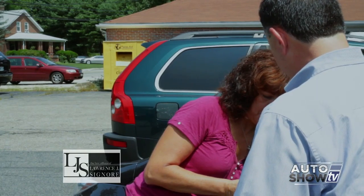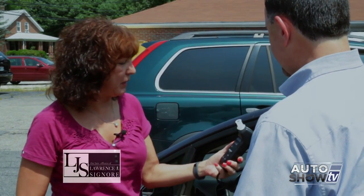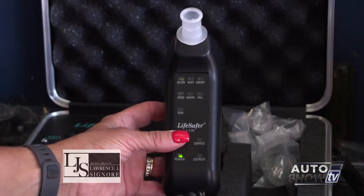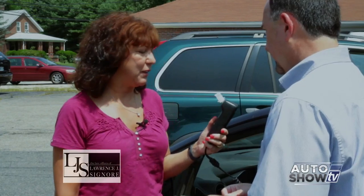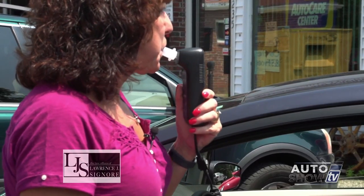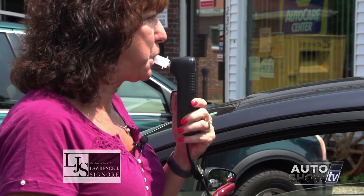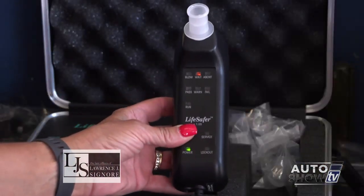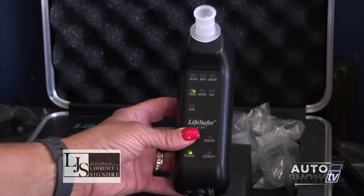This is a demo model so we can show you how it works. The wait light is on — it's heating up the fuel cell to take a test. Now it's asking for a blow. You say the word 'do' and blow for five seconds. And I passed, so I'd be able to start my car. Yes, the car will start.